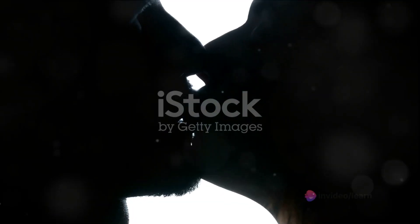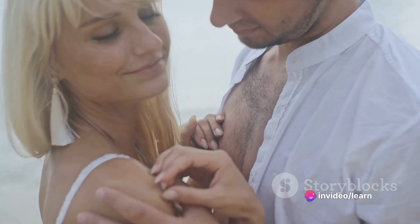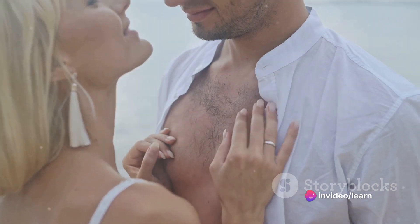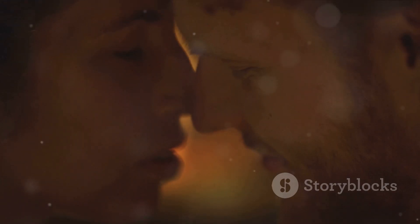So, to summarize, the perfect kiss starts with the right approach, followed by the correct angle. Then it's all about the technique — keeping a balance between gentleness and intensity, variety, and the all-important pause. And, of course, don't forget to breathe.